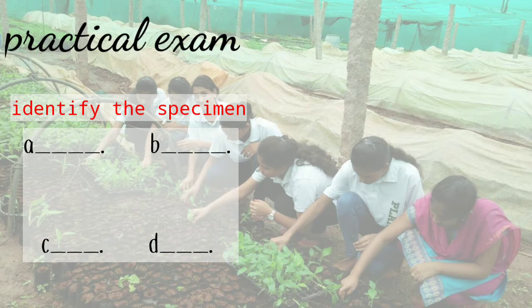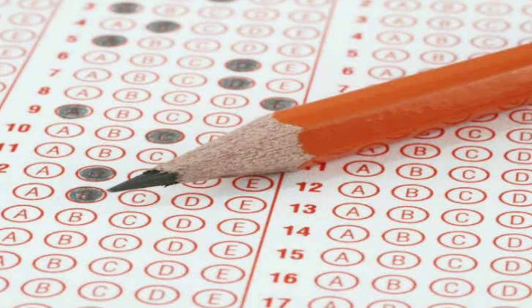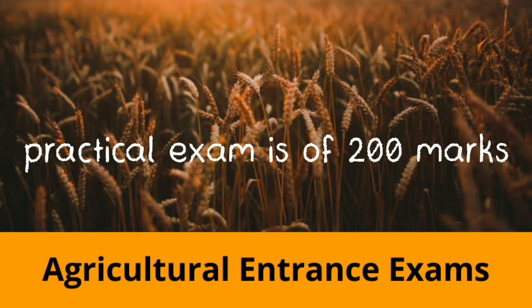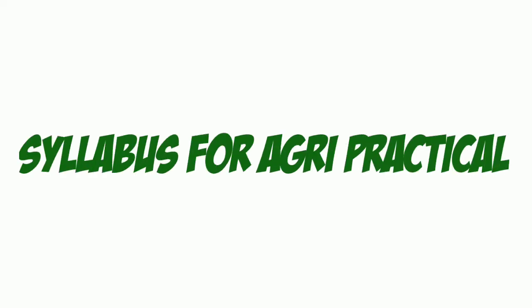In the BSA Agri practical exam, you have to identify the correct specimen from the given four options and mark the correct option in the provided OMR sheet. In the practical exam there are 50 questions, each carrying four marks, there is no negative marking, and the exam is conducted for 200 marks.